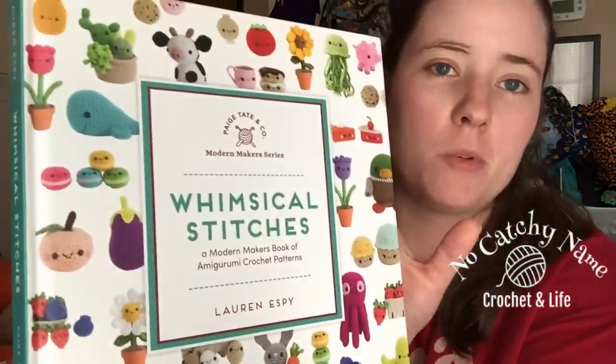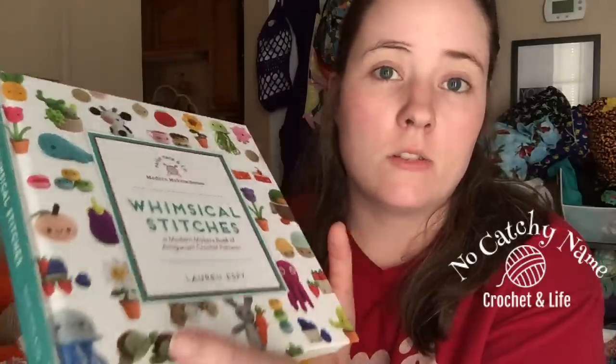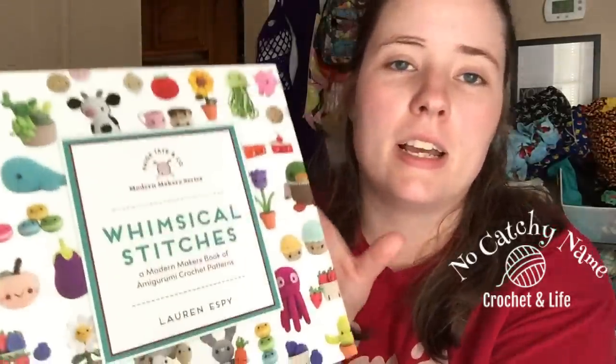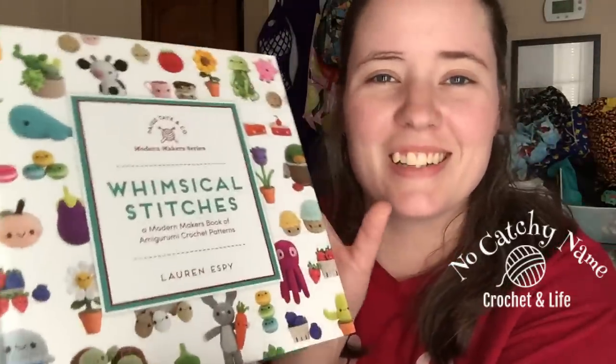My first finished objects — because there's more than one — come from the Whimsical Stitches book that I got a couple weeks ago. It's on sale still, like $9 now instead of $8. My sister actually got this for me, and I got it from her a couple weeks ago.